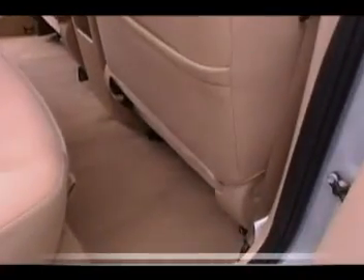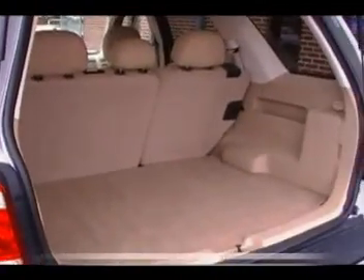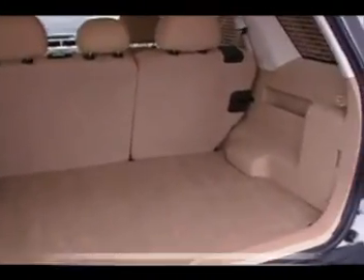Light parchment with a two-tone, kind of a medium brown light parchment interior. Just a very, very clean cloth interior in this Escape XLT four-wheel drive. Check out the trunk space, guys. It's hard to believe on a little compact SUV like the Escape that you get that much cargo room.